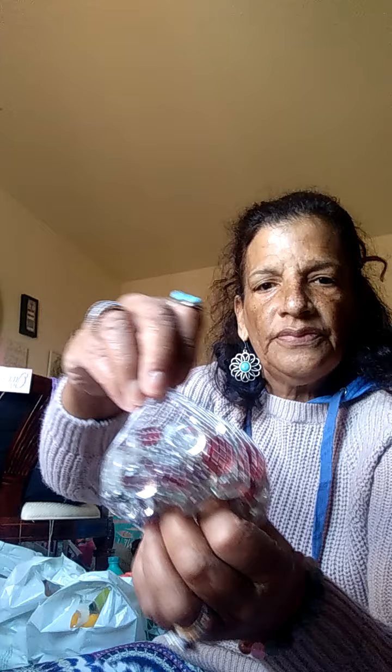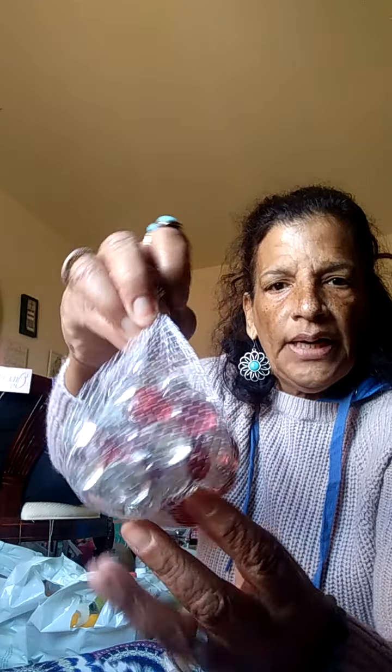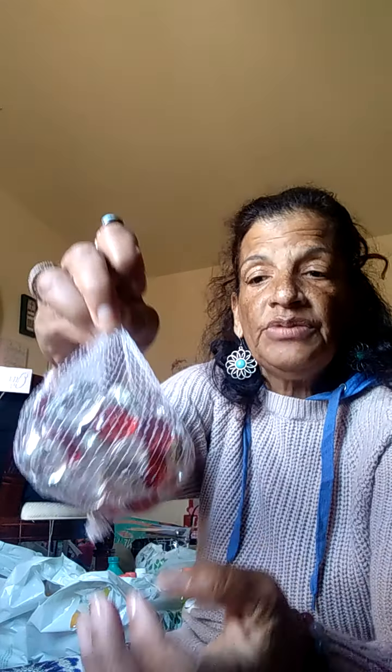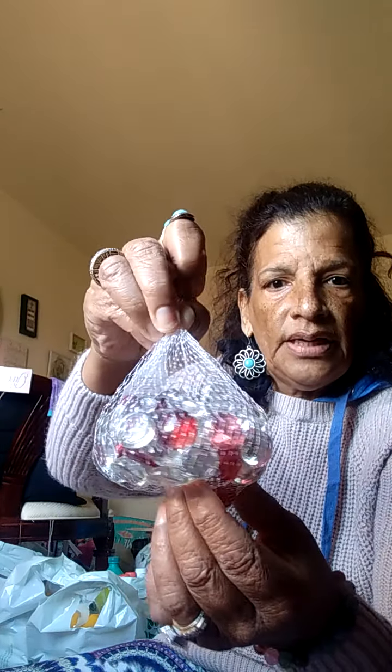I came across these beads — they're red and white. I think I'm going to put them in that jar that I hauled yesterday and just make a little decoration out of that. I think I'll put them in that jar for Valentine's.